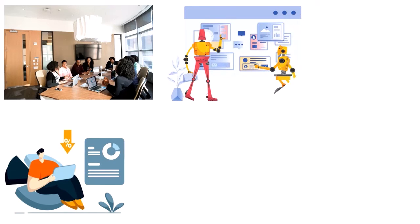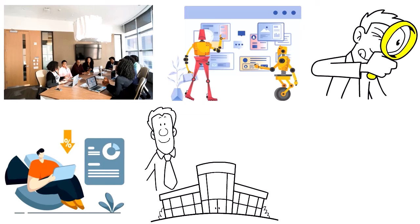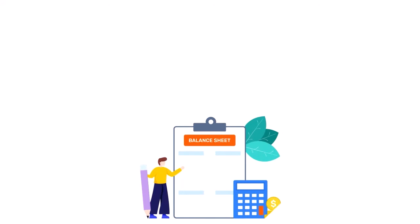Receipt scanner apps offer benefits such as convenience, accuracy, time-saving, security, and integration. In terms of accuracy, tools like OCR technology or AI can accurately extract information from scanned receipts, reducing the risk of errors or omissions. When choosing the best receipt scanner app, pay attention to OCR accuracy, receipt categorization, integration with other tools, ease of use, and security.